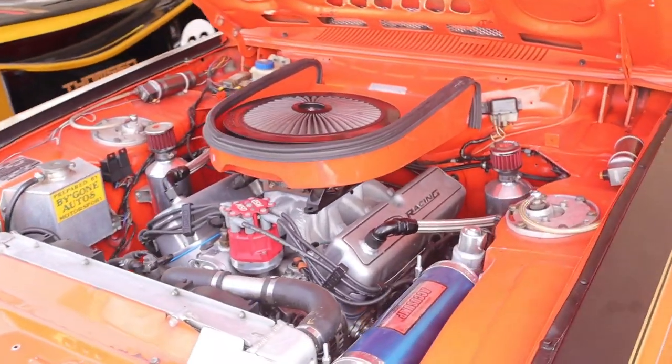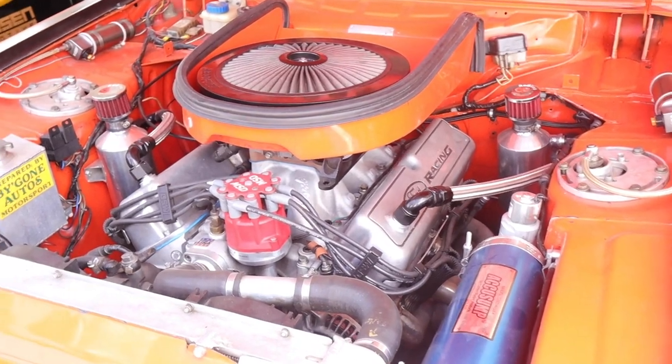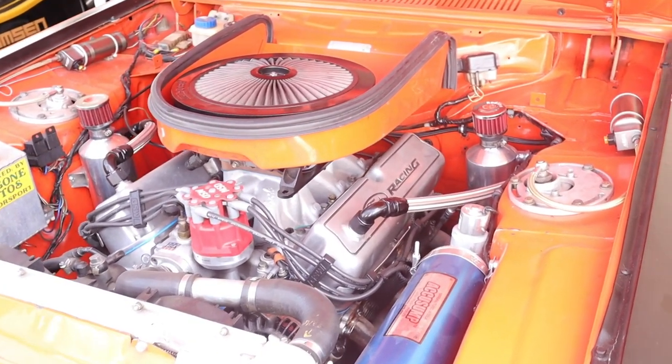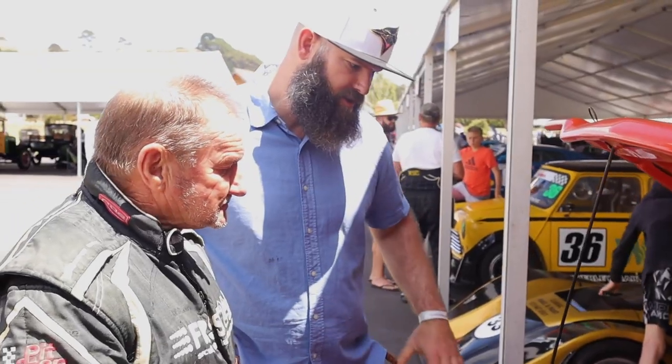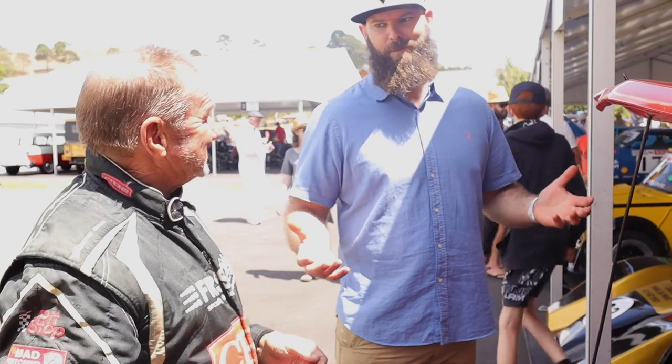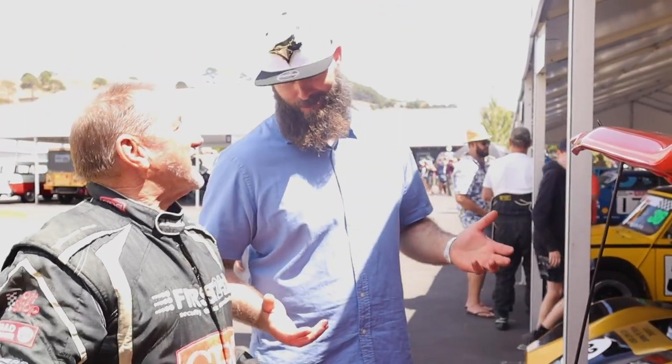What compression is it running? It's running around about 12 to 1. Wow. It's on aviation fuel. What kind of torque is this making? It's around about 500 pounds. Because you know what Carroll Shelby said — horsepower sells cars, but torque wins races.